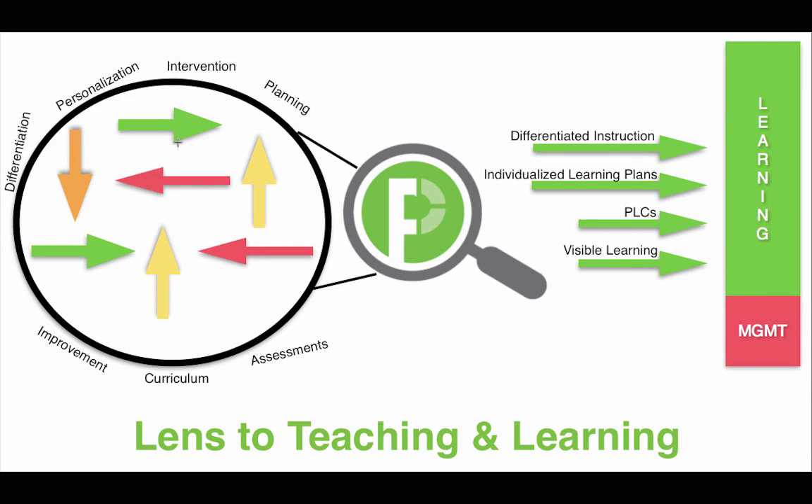Focal Point K-12 is your lens to teaching and learning. The reality of it is there's a lot of noise out there in public education, from curriculum and instruction and assessments and RTI. Couple that with all the noise that's in the ed tech space, and your teachers and administrators can very easily feel overwhelmed.